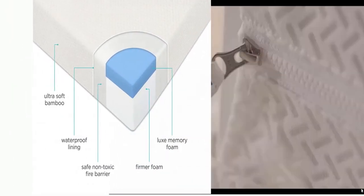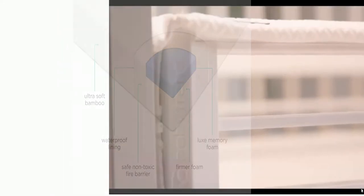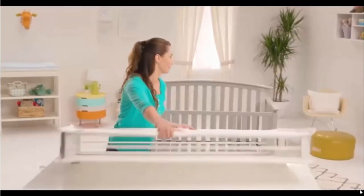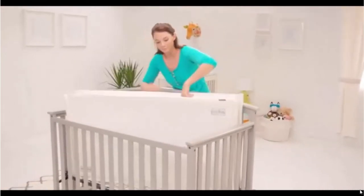The ultra soft bamboo cover adds a layer of softness and is waterproof and machine washable for easy convenient care. The crib mattress is designed for maximum airflow to help regulate sleep temperature, and its unique technology also helps with weight distribution for a more restful sleep.